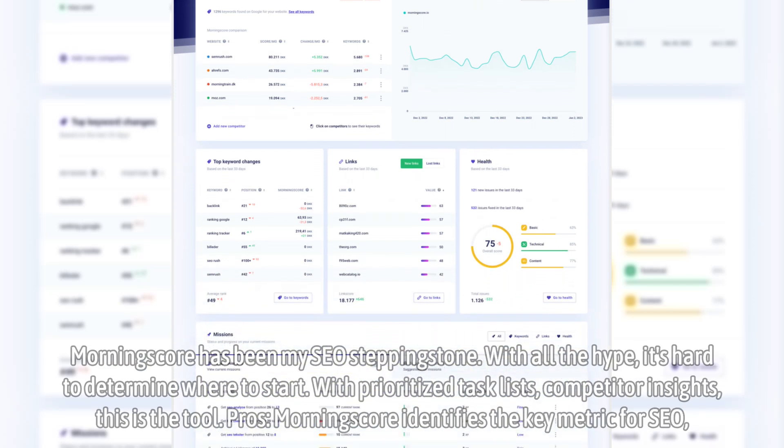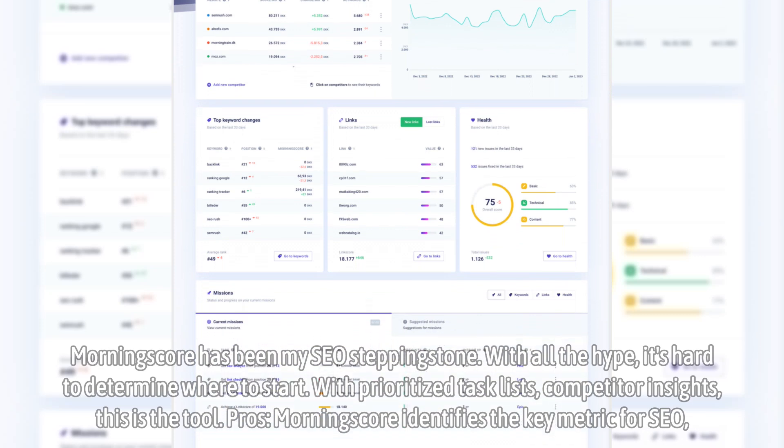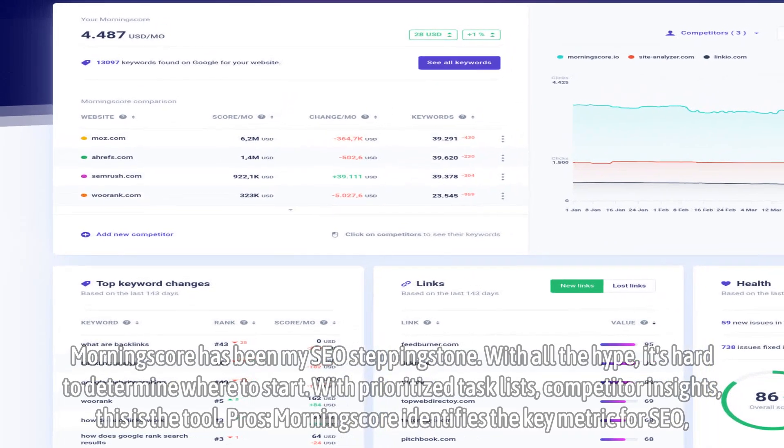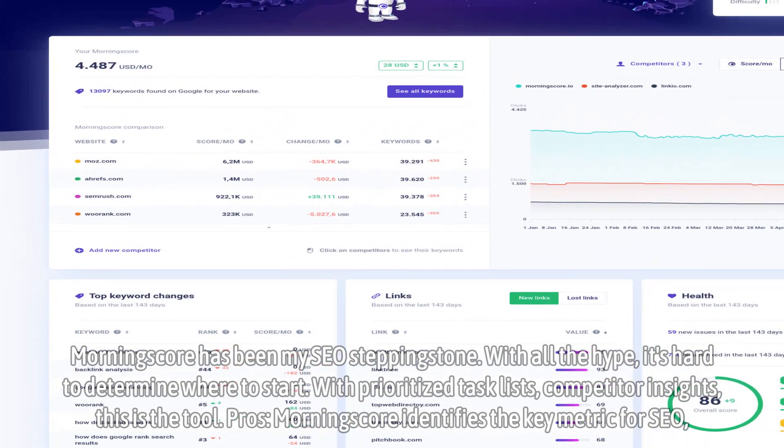Morningscore has been my SEO stepping stone. With all the hype, it's hard to determine where to start. With prioritized task lists and competitor insights, this is the tool.